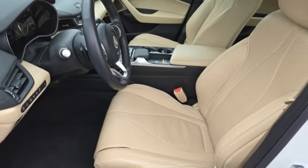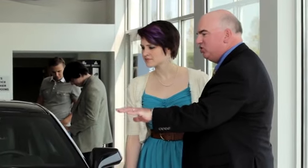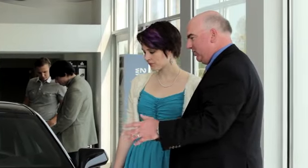See it for yourself when you take it for a test drive. We believe the cars we offer are the highest quality and ideal for your life needs. We look forward to doing business with you.